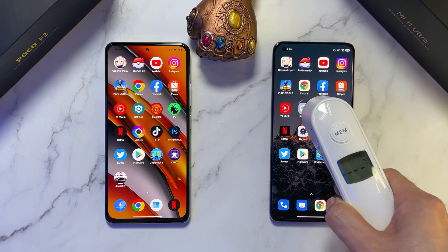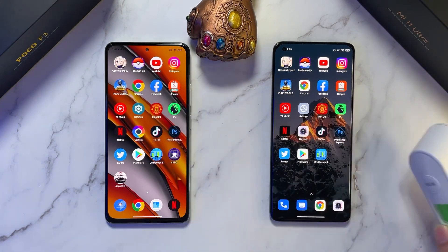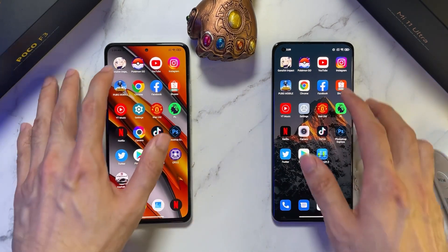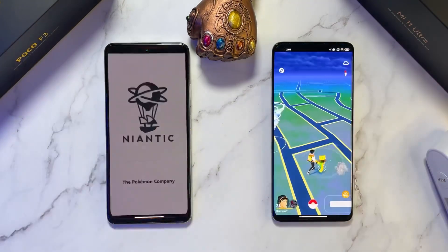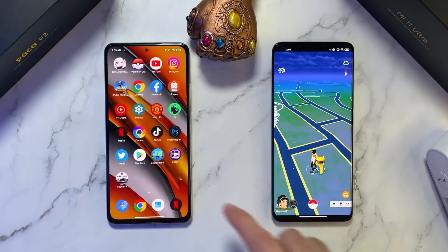Let's test the temperatures — 37 and 37.2. Now let's do some RAM tests. Let's check out Pokemon Go: on the Mi 11 Ultra it still holds up, but on the POCO F3 it's being refreshed.